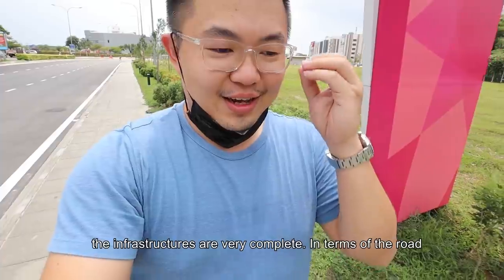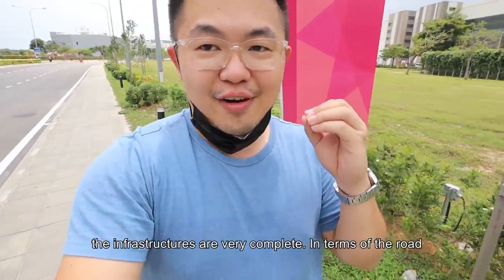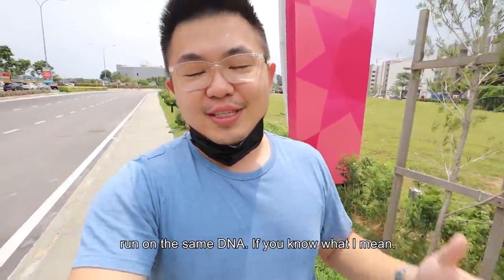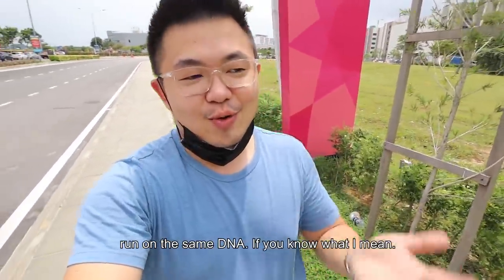Another observation is that the infrastructure here is very, very complete — road conditions, shoulders, street lamps — because all of them come from the same DNA of Setia Alam's development.